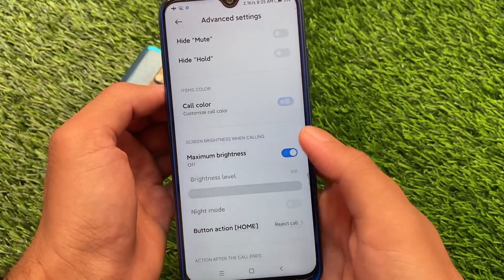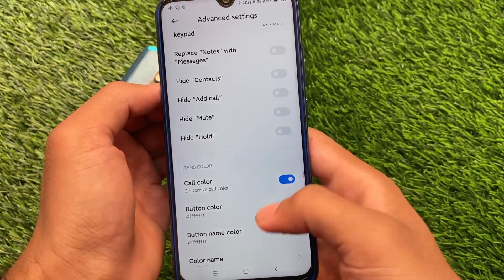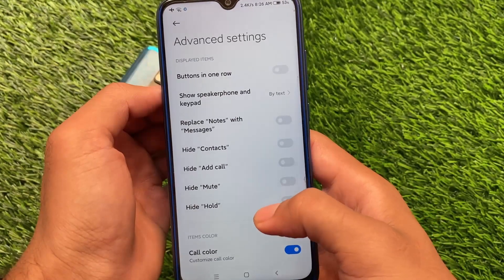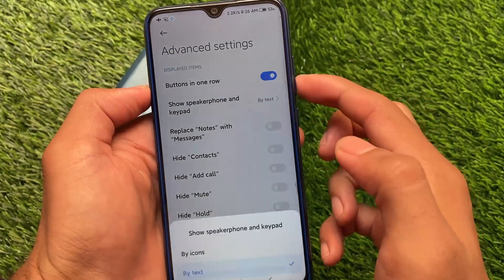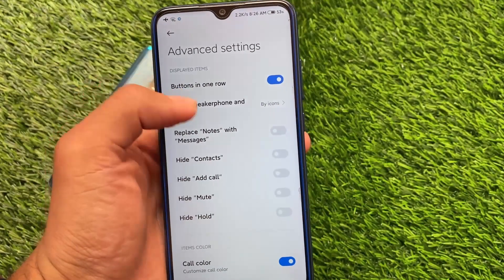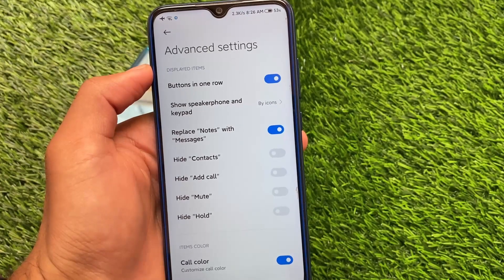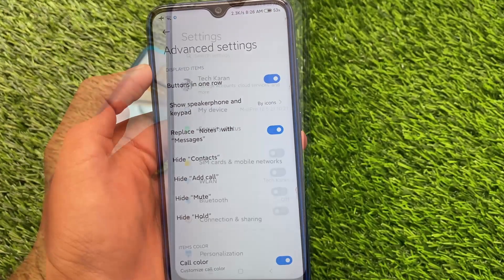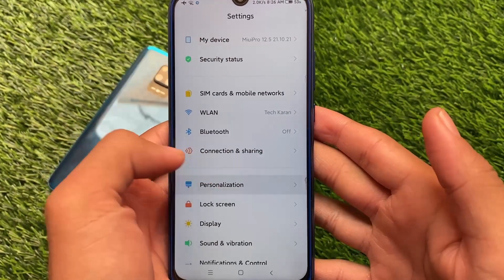It also comes with customizations in the dialer pad. You can customize the maximum and minimum brightness, the colors of the dialer pad — no custom theme needed. You can even customize the buttons: show speaker, keyboard/keypad, replace notes with messages, hide contacts, add call, and more. Whatever you want to enable or disable, everything is there to customize.